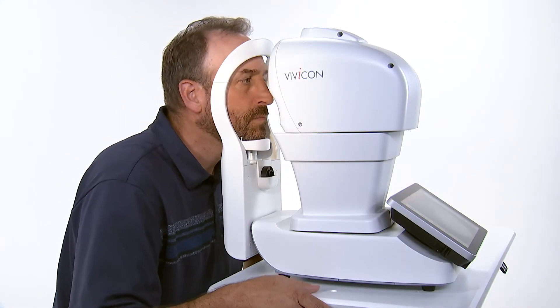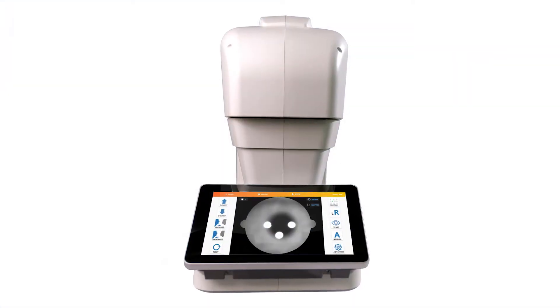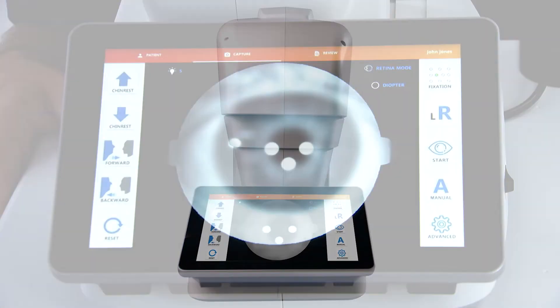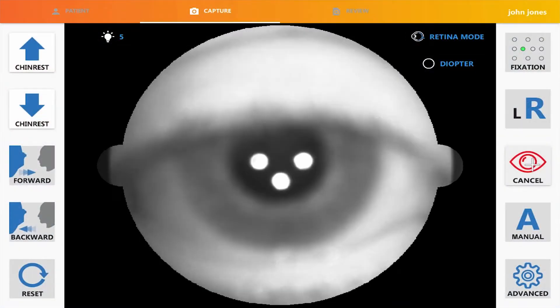Vivicon is designed for simplicity and intuitive operation. Functions are performed on the touchscreen tablet with easy-to-navigate menu selections and fully automatic tracking and image capture.